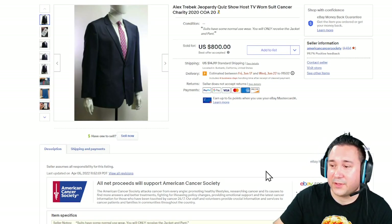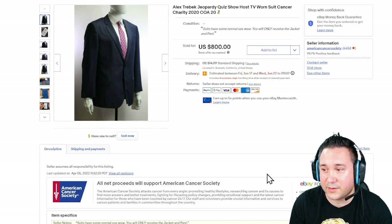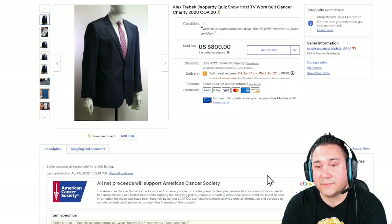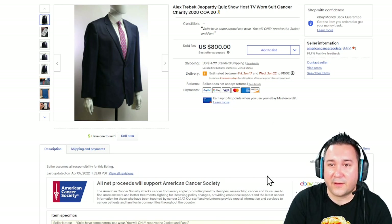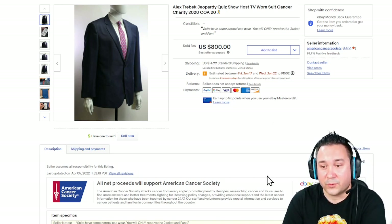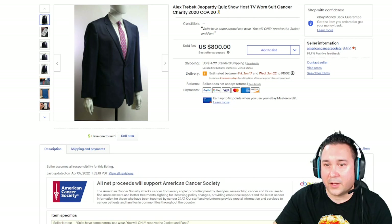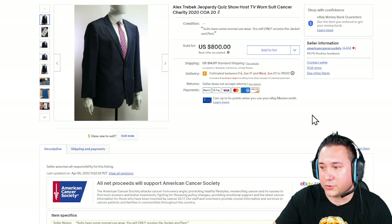Next up, we're still selling some Alex Trebek suits. A huge shout-out to Steven, who donated 21 or 22 of these — half are sold and we still have a few left. If you want to own a piece of television history, we have some of Alex Trebek's last suits that he ever wore, and I will take a best offer. This one sold for $800.